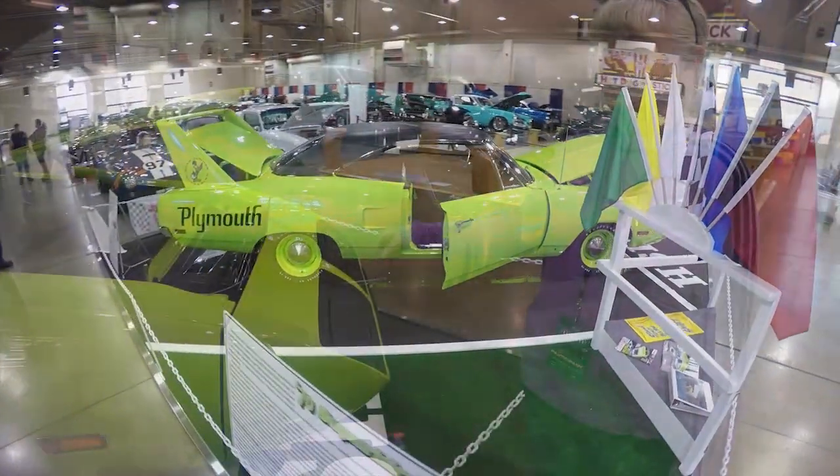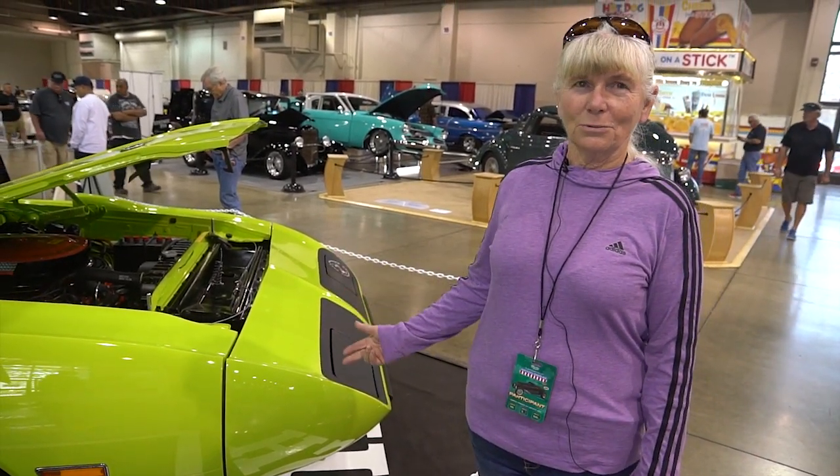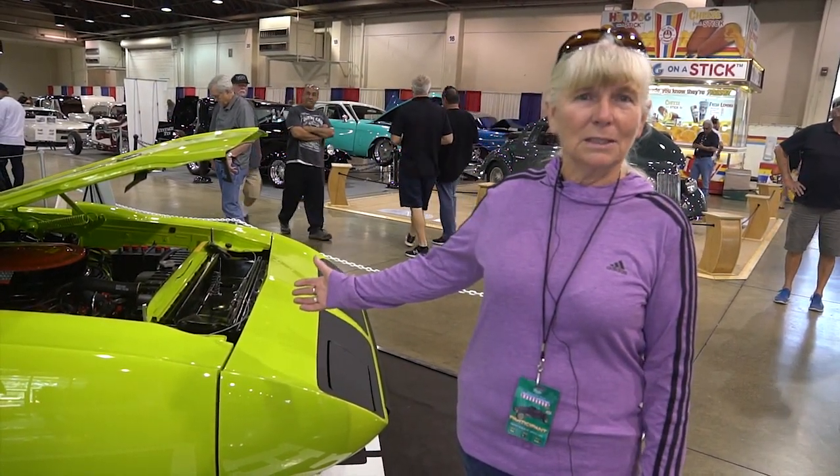I towed a boat with it. I towed a horse trailer with it. I towed dune buggies and race cars with it. My kids got to drive it to school, so until I restored it this last time it was basically still a daily driver.